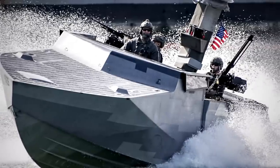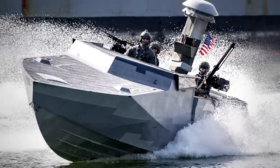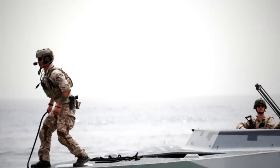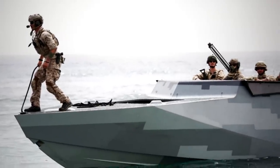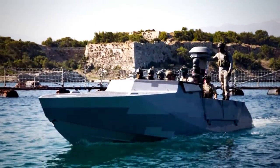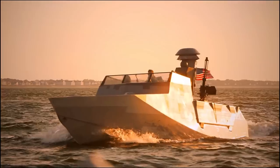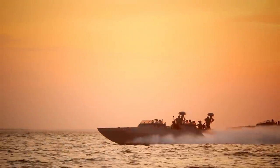While development started in 2010, the United States Navy received its first operational combatant craft assault almost three years later. Production of the type continued for a few years, achieving initial operational capability in late 2015. As of 2021, the CCA is split between Special Boat Teams 12 and 20. The CCA's primary role within the US Navy is medium-range maritime interdiction operations in medium-to-high threat environments.